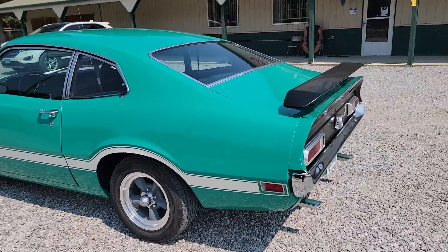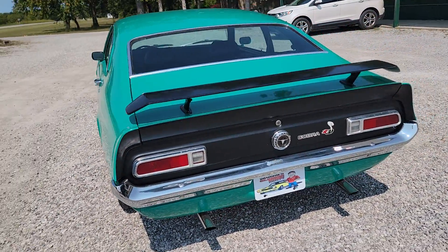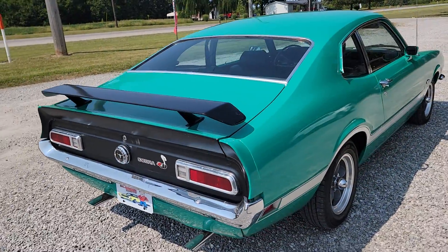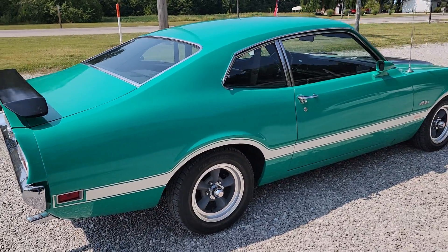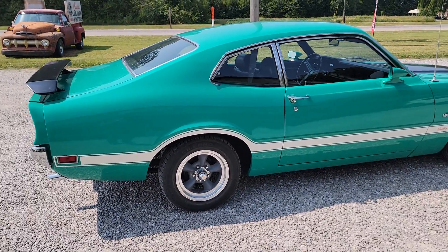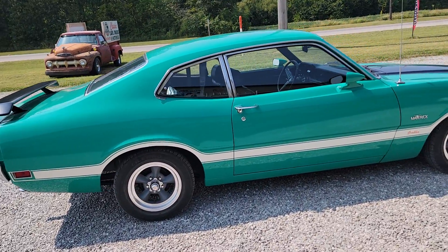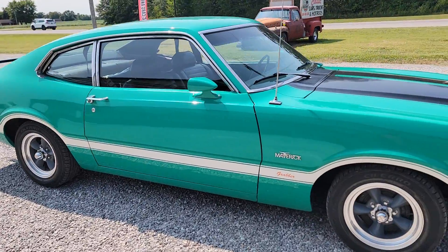It does have the rear spoiler and dual exhaust. This car was repainted — he told me — in 1989. The motor was put in at that time, right around 100,000 miles. This car originally had the six cylinder in it; he put a 289 in it with some of the 302 treatments on it. The car runs and drives excellent. It does have manual steering. Very solid car.